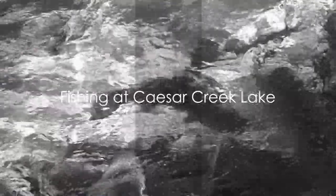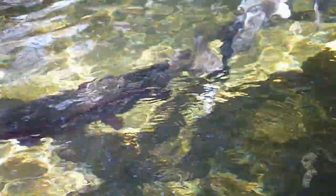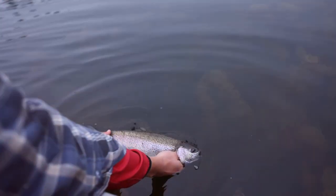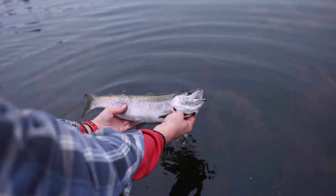Moving to southwestern Ohio, we find ourselves at Caesar Creek Lake, a popular destination for trout fishing. This serene spot is well-stocked with rainbow trout, providing both novice and experienced anglers an opportunity to test their skills. These vibrant fish are known for their acrobatic leaps and relentless fights, making them a fun challenge to reel in.